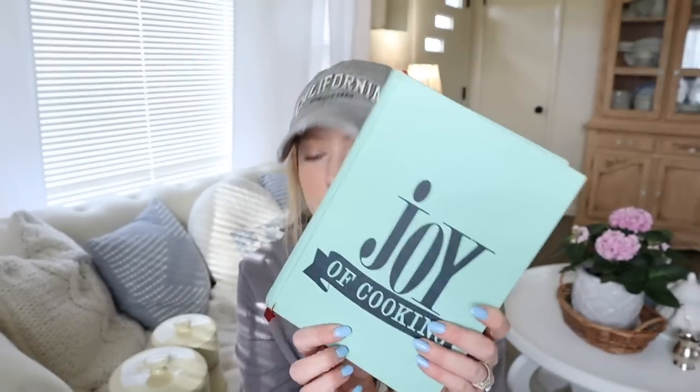That is everything — my spring thrift haul! I hope you enjoyed this fun little video. Let me know in the comments below what your favorite piece from this haul is. I'd love to hear, and I've also been loving reading what you all have found recently — if you found a piece you absolutely love, tell me about it down below. Stay tuned for that informative spring video coming up where we'll talk all things thrifted spring decor and how to shop affordably.